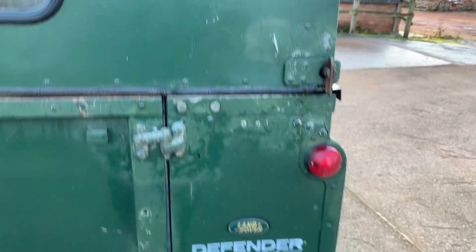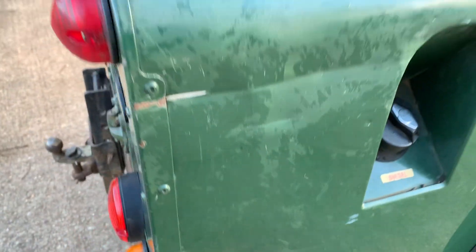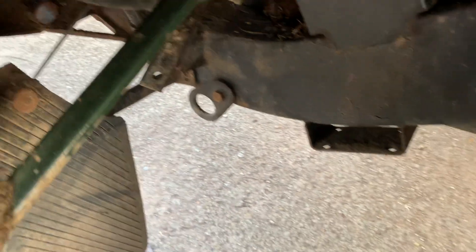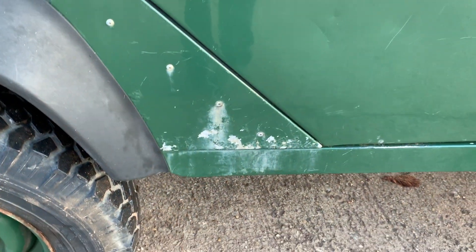Spare wheels are in the back. Looking down the offside, again the barrel side is covered in dents, and there's a slight dent there, with paint that's lost its colour on the barrel side. Importantly, this vehicle has never had any advisories or failures on its MOT. Other ones we've had from the Wildlife Trust have also been maintained within an inch of their lives, just like this one, so that's no surprise to us.